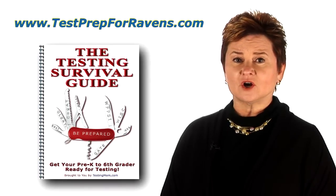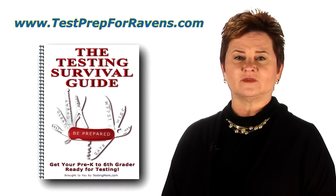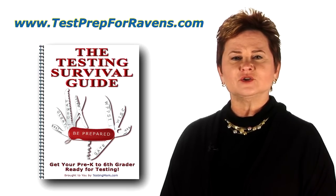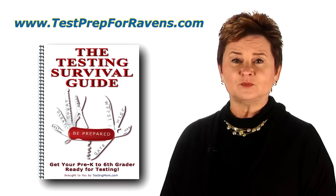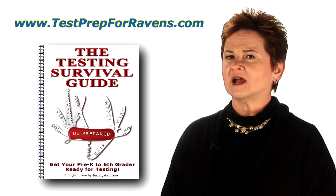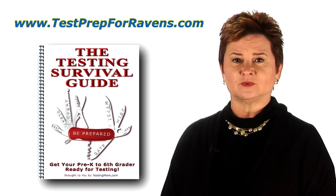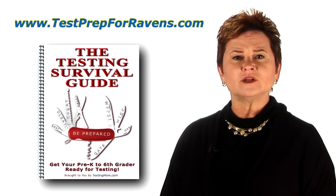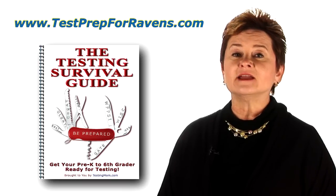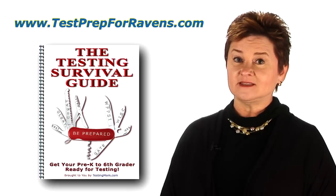If your kindergartner to sixth grader is taking the Ravens test and you'd like to learn more about the kinds of questions on this test, visit us at the web address listed. There, you can immediately access our free e-book, The Testing Survival Guide, Pre-K to Sixth Grade. This guide not only explains the different kinds of questions that are on the Ravens matrices and other similar tests — it gives you 40 free practice questions you can do with your child. So don't delay. Visit our webpage now to access your free guide and sample questions. I'll see you there.